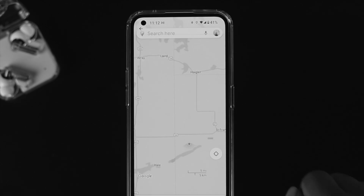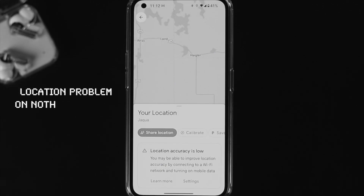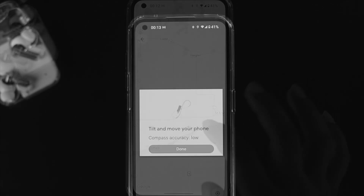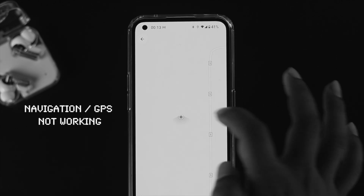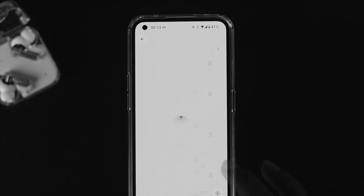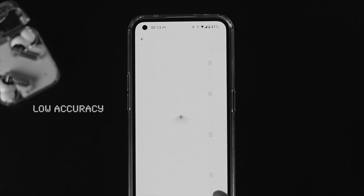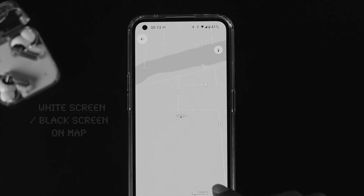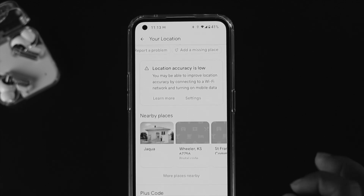Welcome back to another video. In today's video we're going to talk about the location problem on your Nothing Phone 1. If you're using the Nothing Phone 1 and you found that your navigation is not working, GPS not working, Google location showing low accuracy, or a white or black screen, don't worry — in today's video I'll show you how to solve the location problem on your Nothing Phone 1.